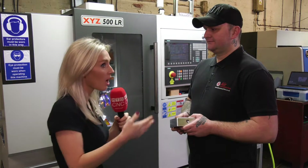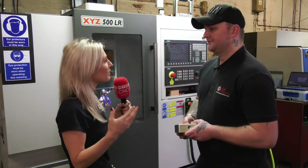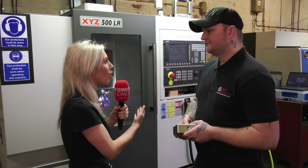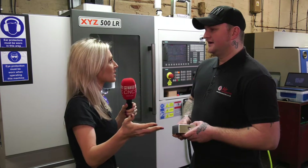We've come into the facility and I'm with Clive, who is the CNC programmer here. Clive, you had a huge influence over the purchase of the machine. What were the variables — why did you say XYZ is the one for us?